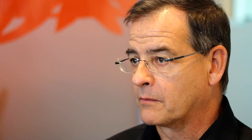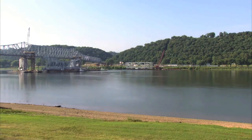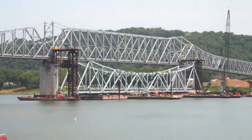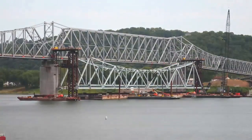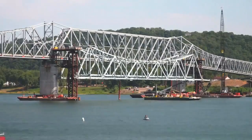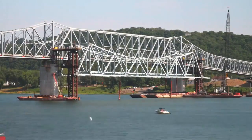When working with falsework construction to come up with an innovative erection scheme — a construction scheme to build this bridge and meet the requirements of keeping the bridge open except for a minimal amount of closure time, and not running a ferry service — the idea that developed was to build the new bridge on temporary supports alongside the old one.